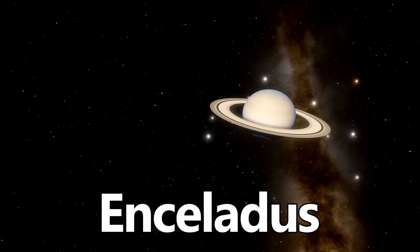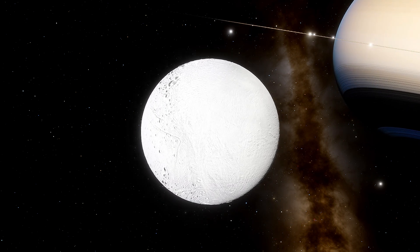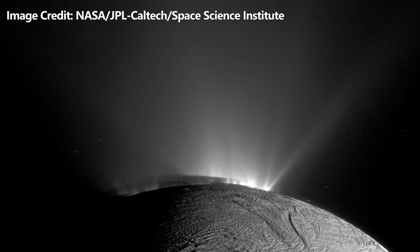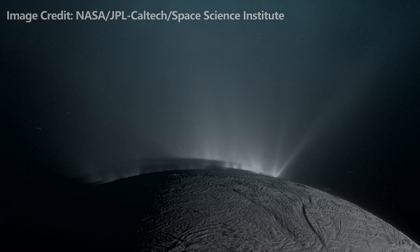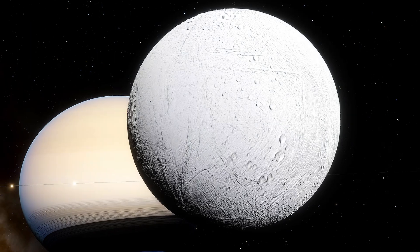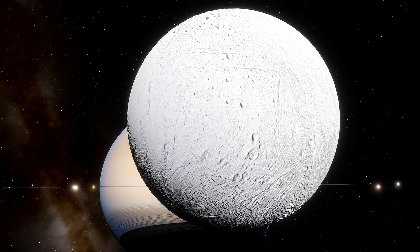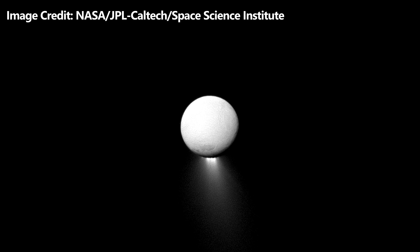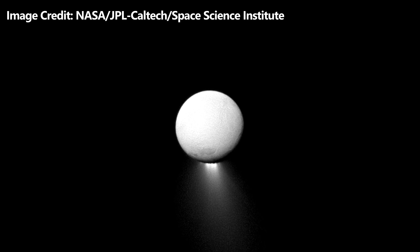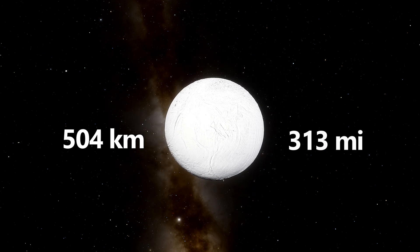Next, we visit Enceladus, another of the 146 moons of Saturn. Enceladus surprises us with huge plumes of water ice erupting from its south pole, indicating a subsurface ocean potentially harboring conditions suitable for life. Enceladus' surface is covered in fresh ice, making it one of the most reflective bodies in the solar system. Enceladus has a diameter of 504 kilometers, or 313 miles.